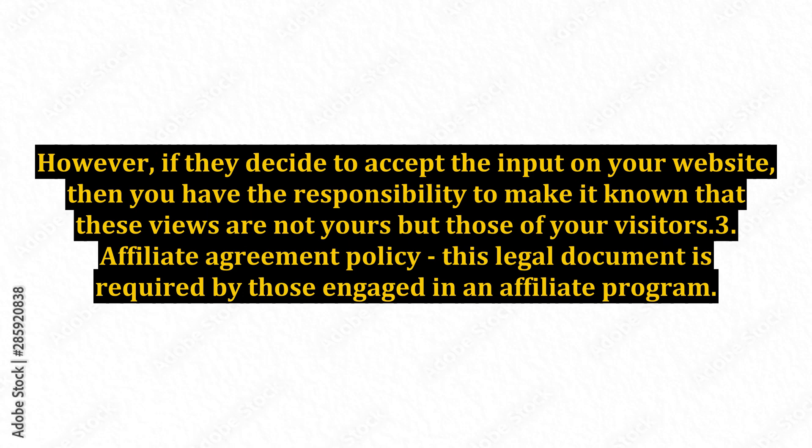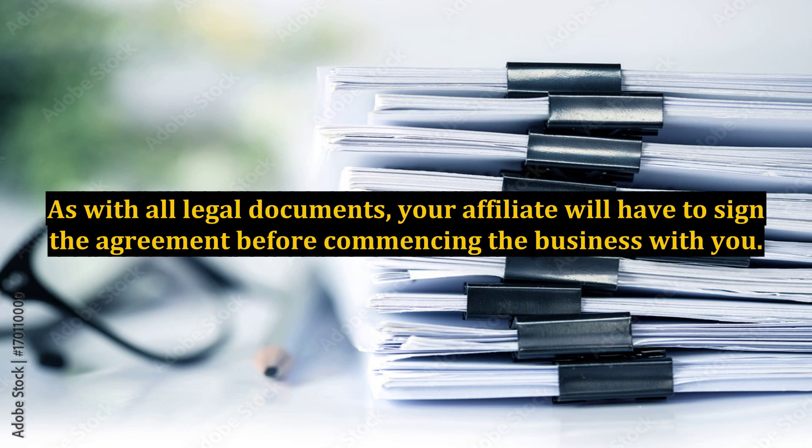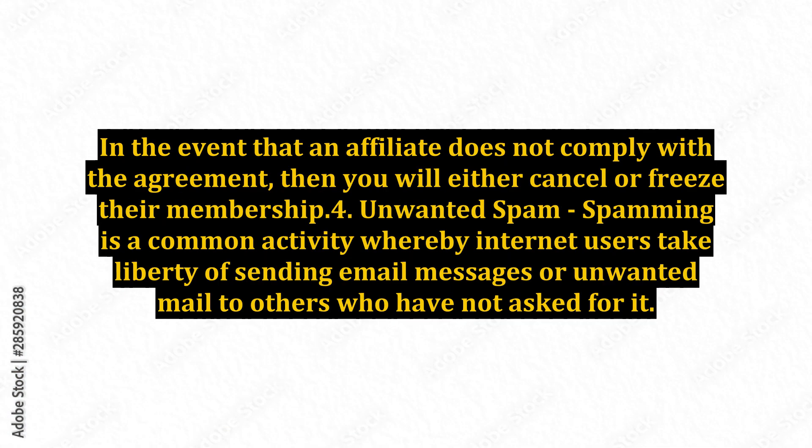3. Affiliate Agreement Policy. This legal document is required by those engaged in an affiliate program. It contains the terms and conditions which must be adhered to at all times by your affiliates. As with all legal documents, your affiliate will have to sign the agreement before commencing business with you. In the event that an affiliate does not comply with the agreement, then you will either cancel or freeze their membership.